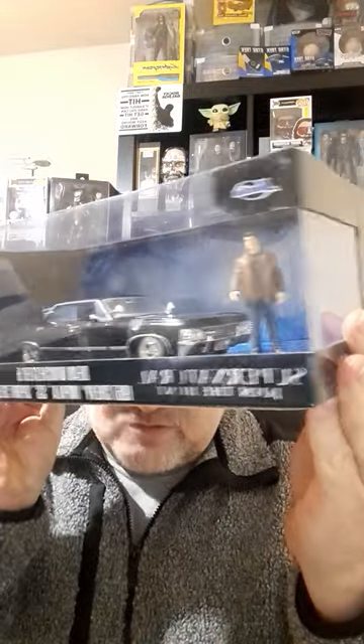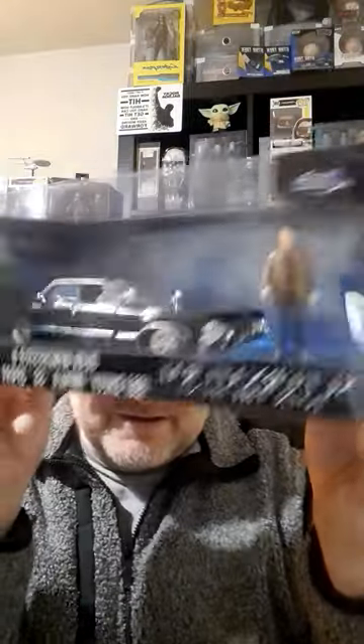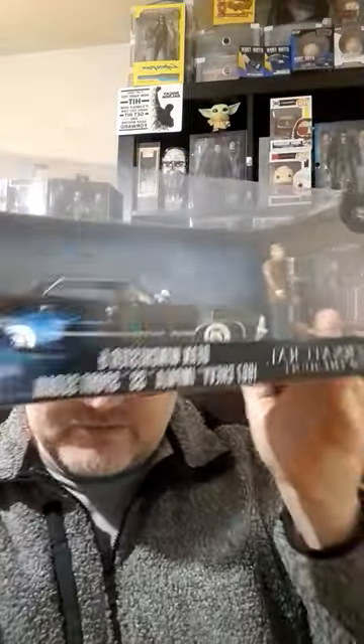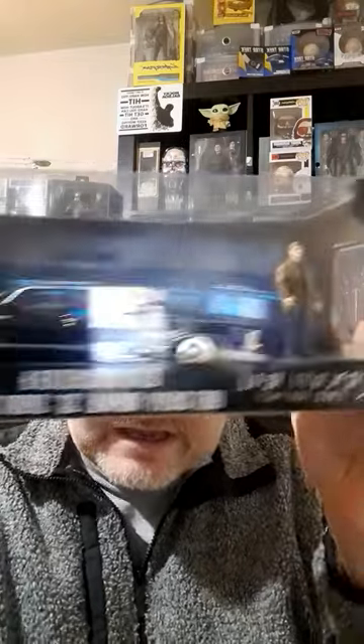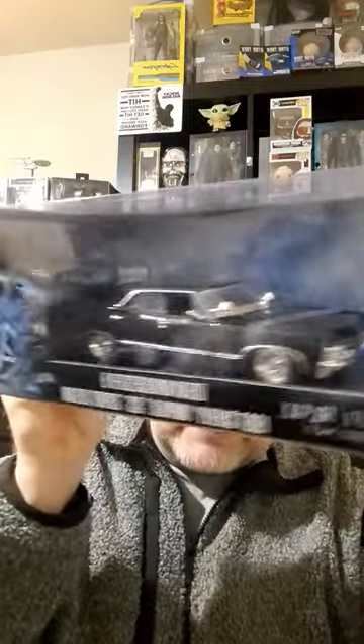And now I'm showing you my Jada Supernatural 1967 Chevy Impala SS Sports Sedan from the TV show Supernatural, which is one of my favorite shows. It's a fantastic show, and you even get a figure of Dean Winchester in there. Brilliant — how cool does that car look? Oh, the light's not brilliant.